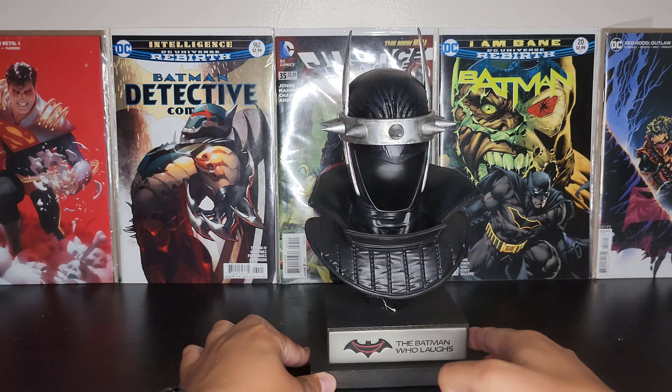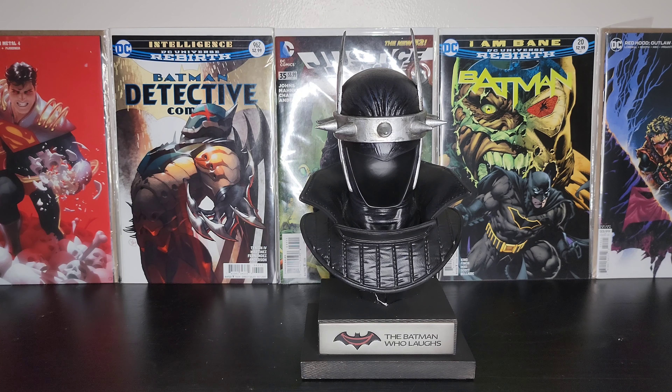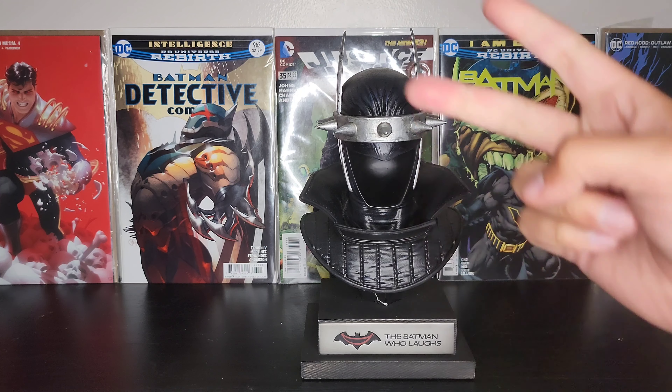Now I'm worried — I have the Arkham Asylum cowl to unbox and I really hope that one's not broken. All my other ones were good, but dang. Alright guys, that's all I have. Please like, share, comment, and subscribe, and I'll catch you guys on the next one. Peace.